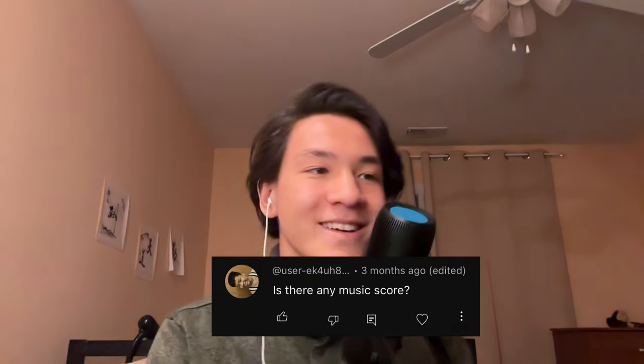Is there any music score available? Yes — in all of my videos I actually write the score to all of the music. I haven't released it yet because I have all the files but I can't share the link easily. I'll probably start a Patreon. If there's any other way, leave it in the comments and I'll try to drop the music score there.